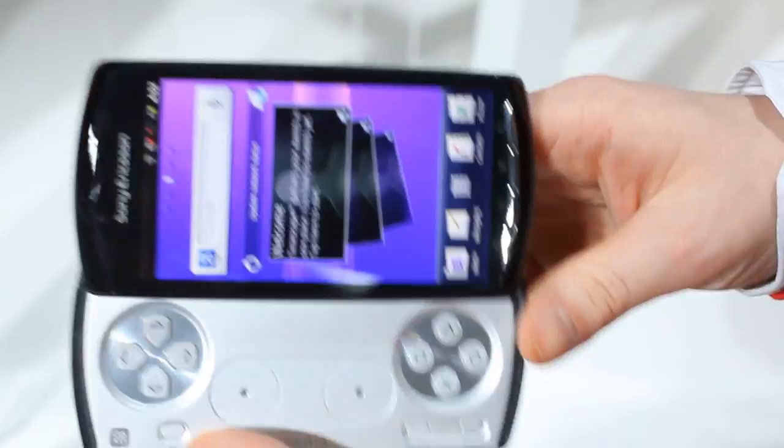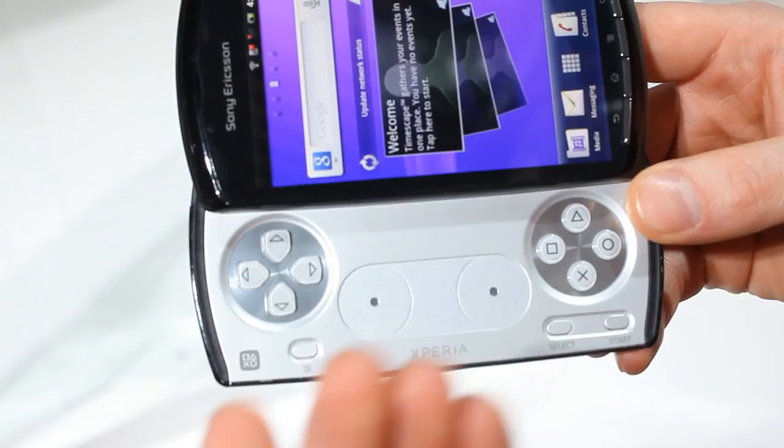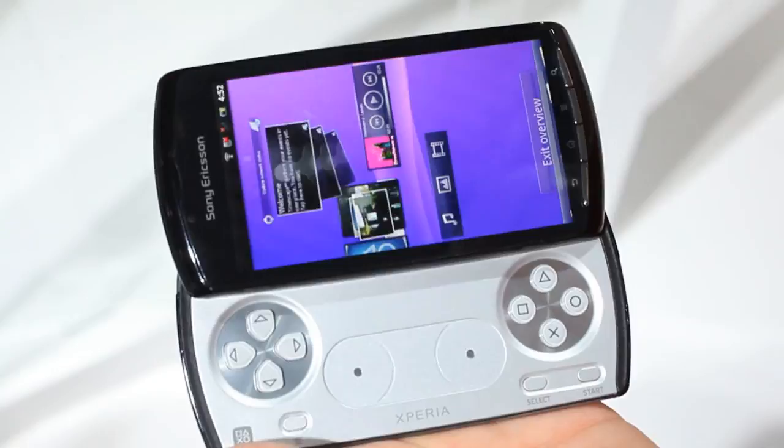The most important bit is your PlayStation certified keypad right here. This is a world first — a PlayStation certified smartphone. And of course we're running Android Gingerbread 2.3 over the top, which looks and feels absolutely fantastic.